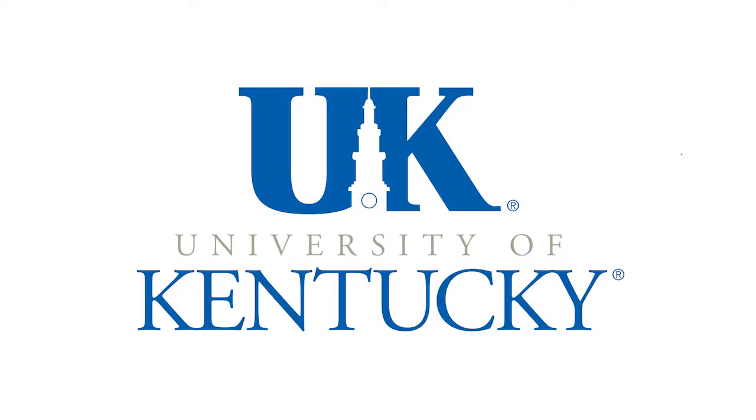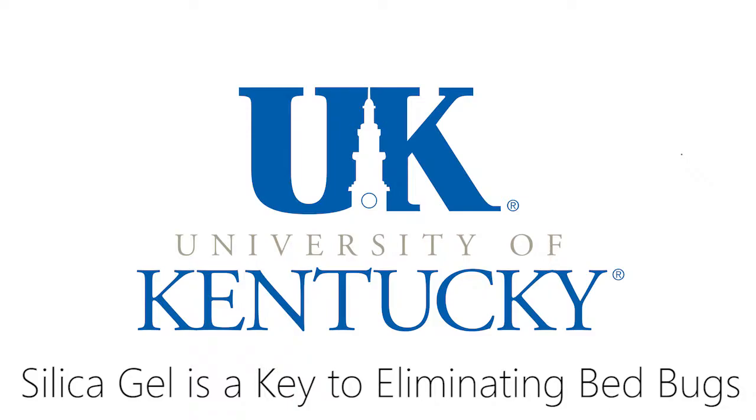The entomologists at the University of Kentucky have discovered that silica gel is a key component to eliminating bedbugs. Silica gel can be applied in a dust form and also in a liquid form, but they have found through their studies and extensive testing that in the dust form it is far more effective.